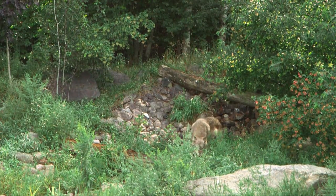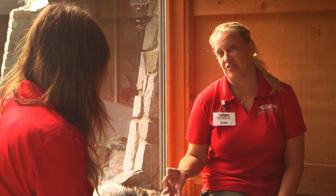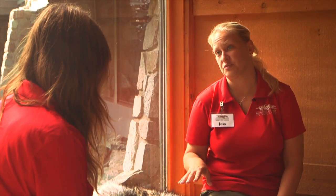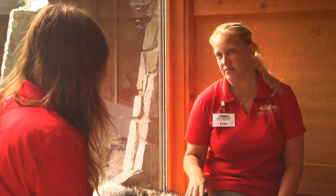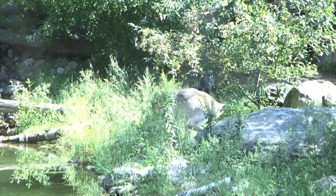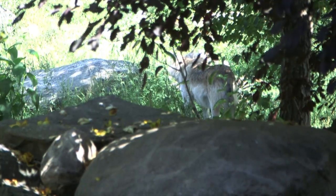Around the world, wolves have three main requirements for survival: they need food and water, they need habitat, and they need tolerance from people. If they can have those three things, they can live in a lot of different environments. And if they can survive there, they have physical and social adaptations that help them survive.